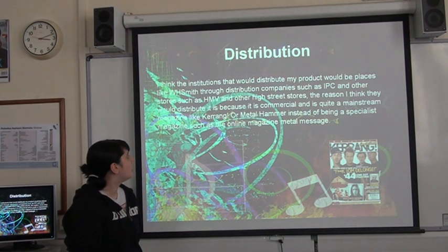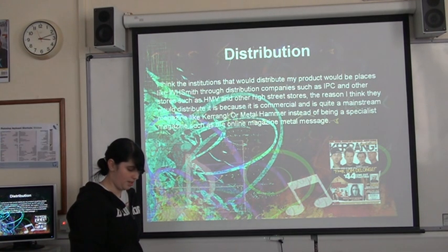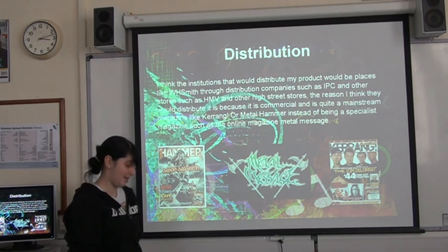I think the institutions that would distribute my project would be places such as WH Smiths, distributing through companies such as IPC and stores such as HCV and others on the high street. I think they would distribute this because it's quite commercial and quite a mainstream magazine — like Kerrang! and Metal Hammer — but it's not a specialist magazine such as the online magazine Metal Message.